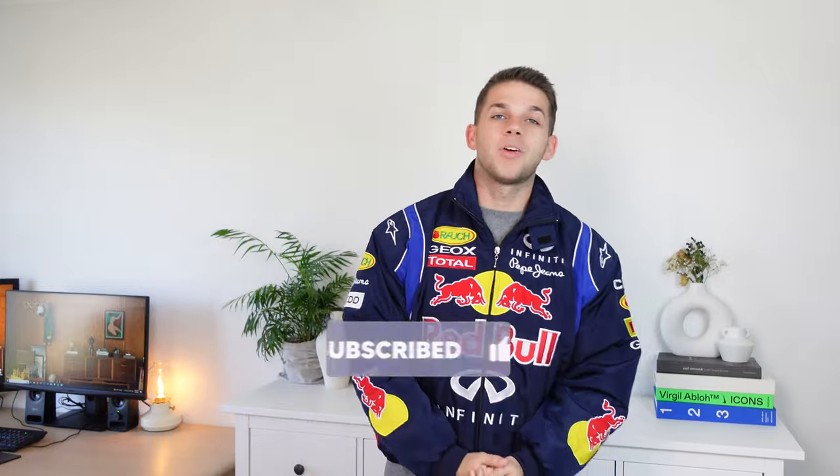If you did enjoy, feel free to like, comment, and subscribe down below. I'm back on making videos, so the content will be rolling out throughout the next few days, weeks, and months to come. If you want to see more, feel free to subscribe. I'll see you in the next one, guys.